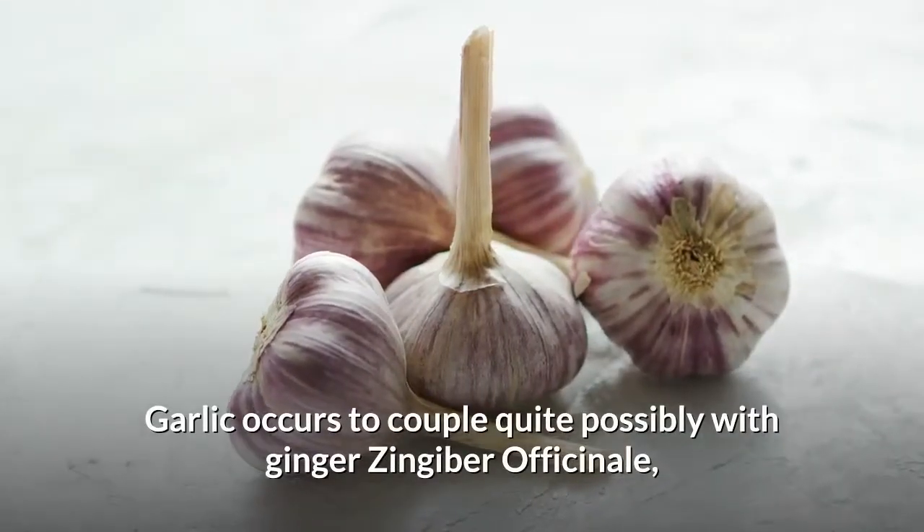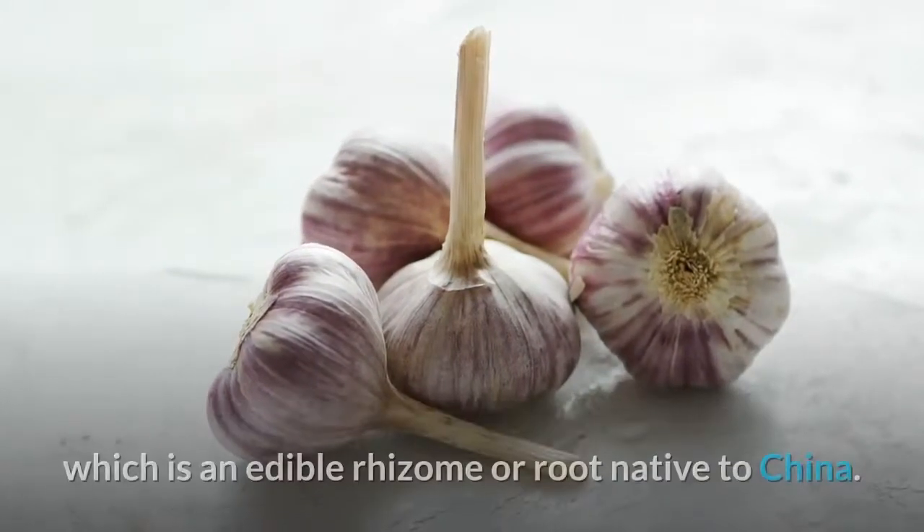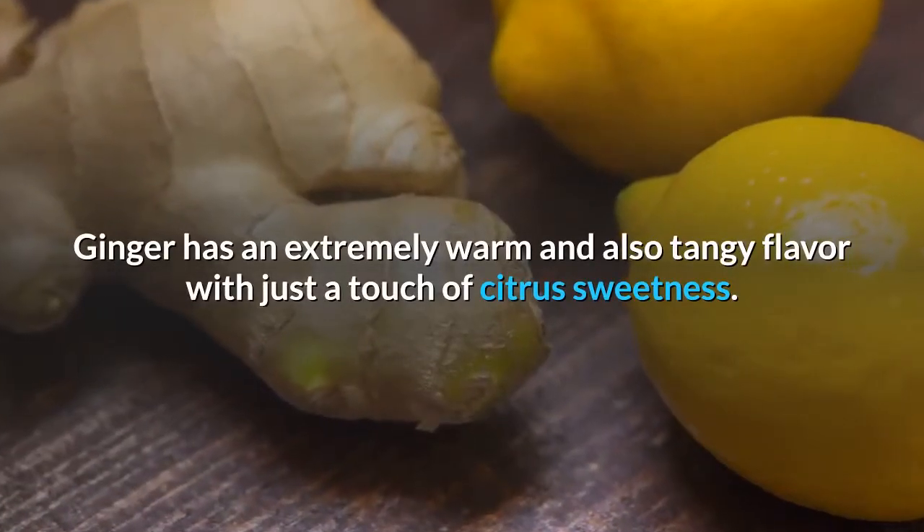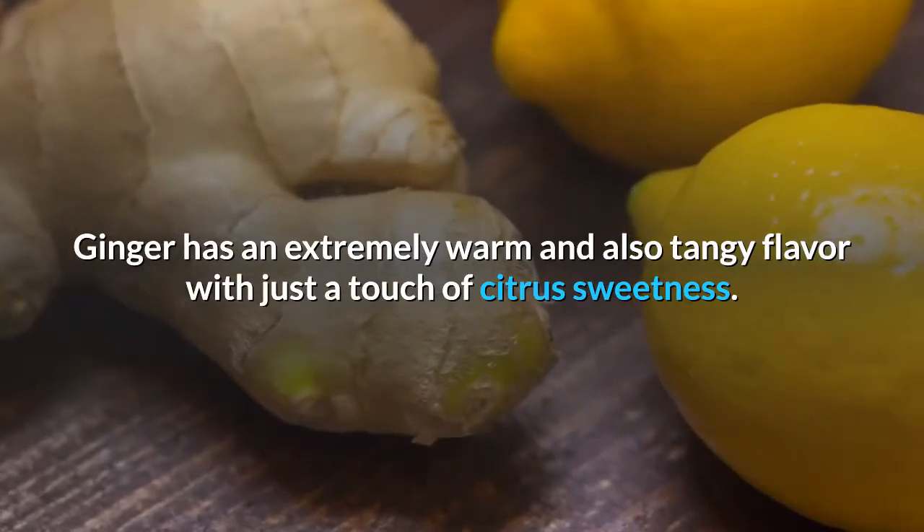Garlic pairs quite well with ginger (Zingiber officinale), which is an edible rhizome or root native to China. Ginger has an extremely warm and tangy flavor with just a touch of citrus sweetness.